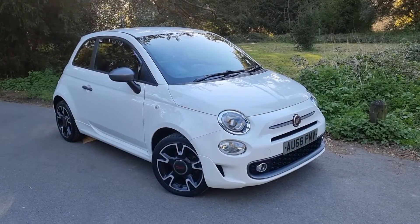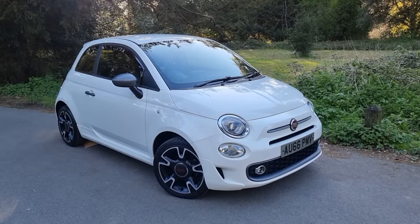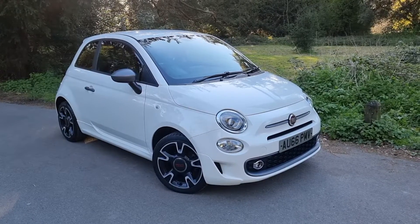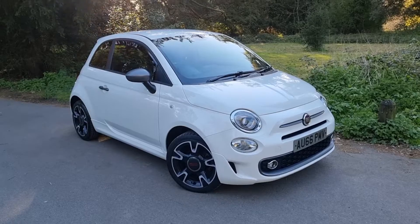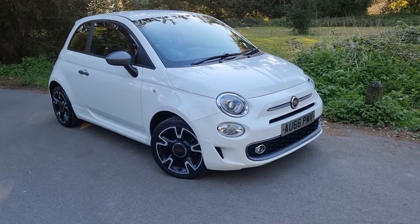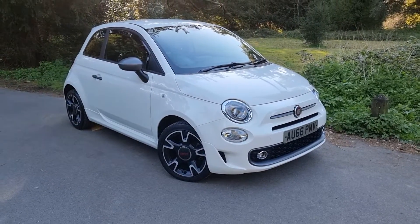This is our lovely 2016 Fiat 500S, covered a mere 25,000 miles — that's all it's done. So it's the 500S, not like the Lounge, so it hasn't got the pan roof. You've got rear parking sensors and the upgraded 16-inch alloy wheels, which I think really transform this particular car.